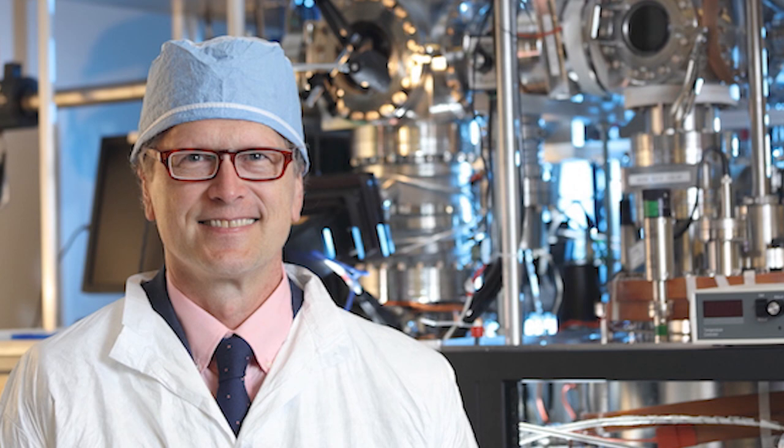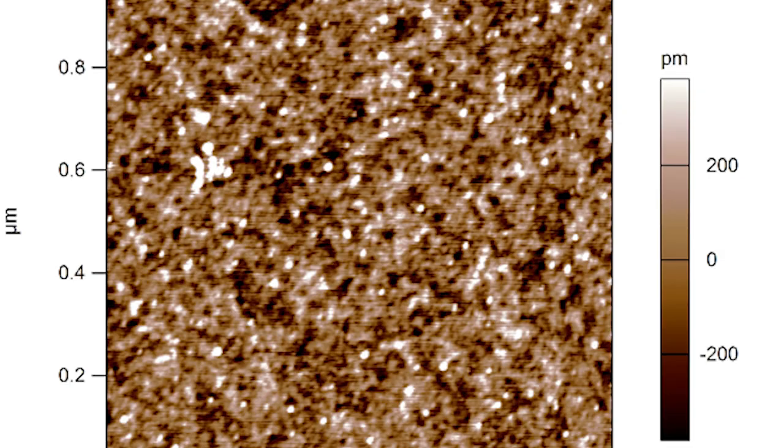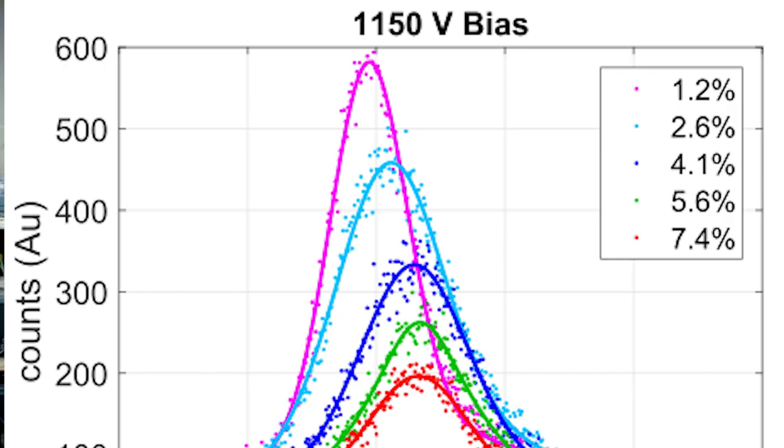At UVA, we have a cleanroom facility which is renowned worldwide for developing detectors and receiver elements for radio astronomy observatories. Our cleanroom is full of devices which allow us to deposit, take away, or modify things on a chip. We're building layers in a chip and circuitry. In collaborating with the Arizona Radio Observatory, we've developed chips to go in their receiver to realize their astronomy goals.